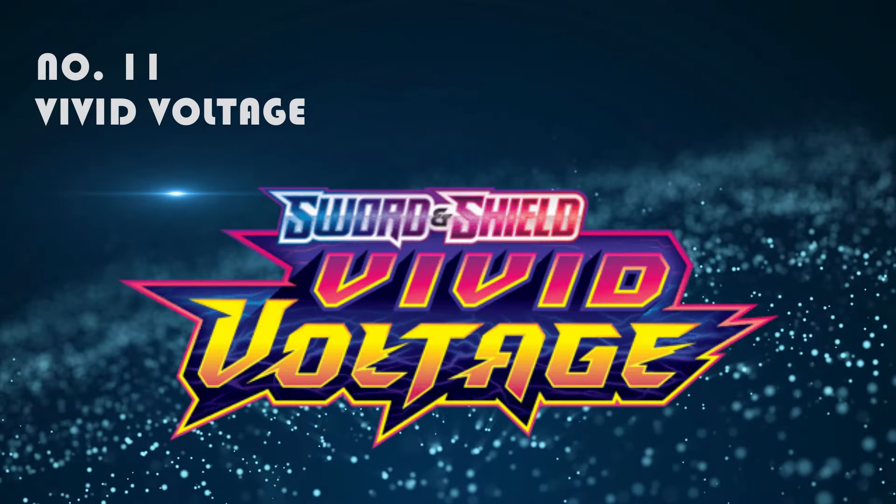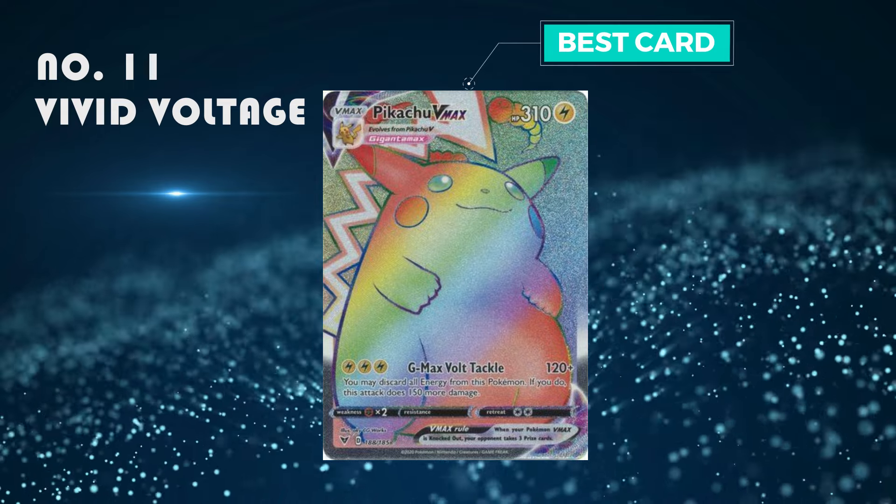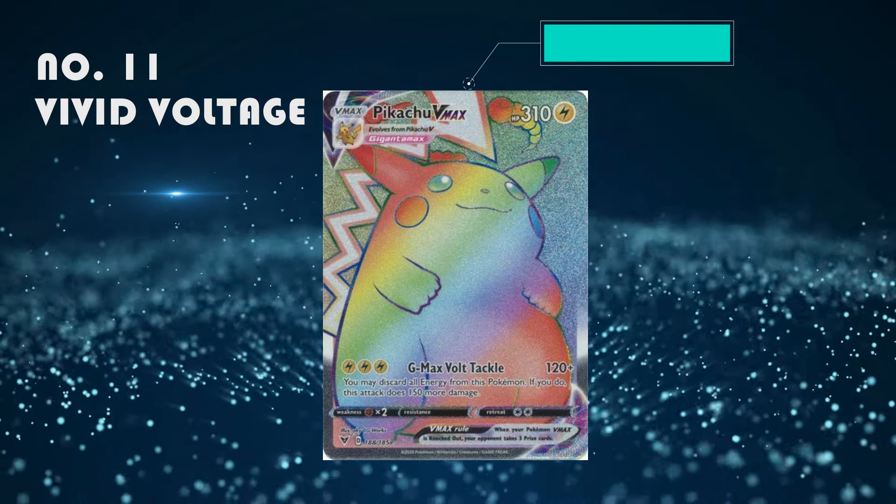Number 11: Vivid Voltage. It's quite a nice set but I personally think there are too many Pikachus. The best card is the rainbow Pikachu V-Max, which I think is selling for 100 to 150 pounds.